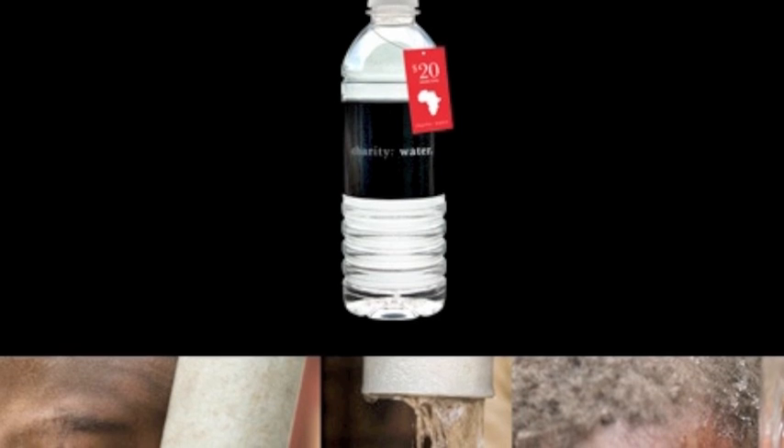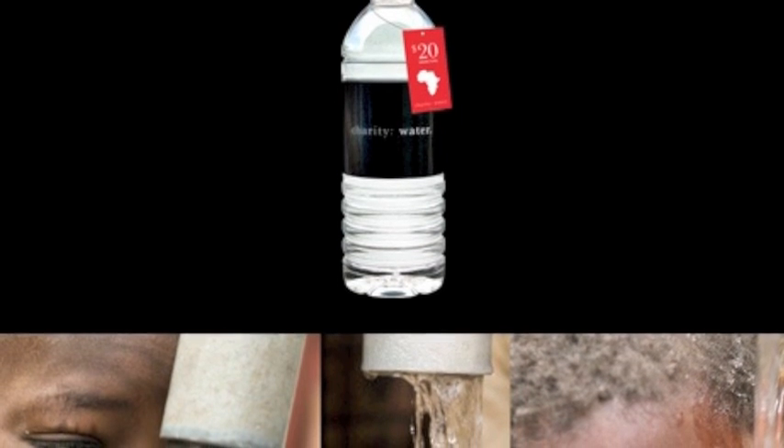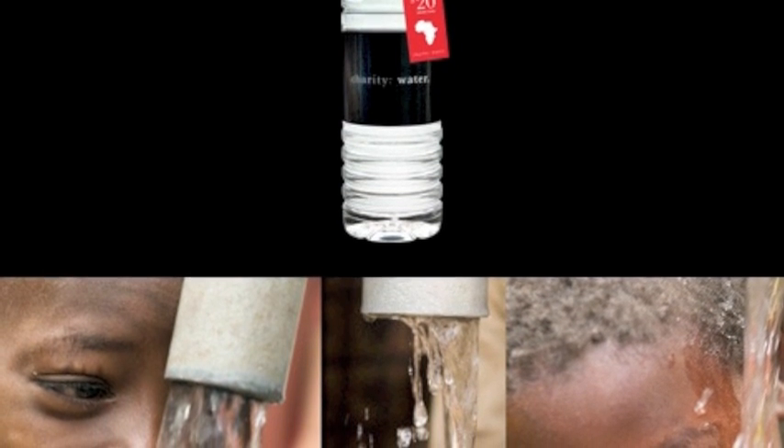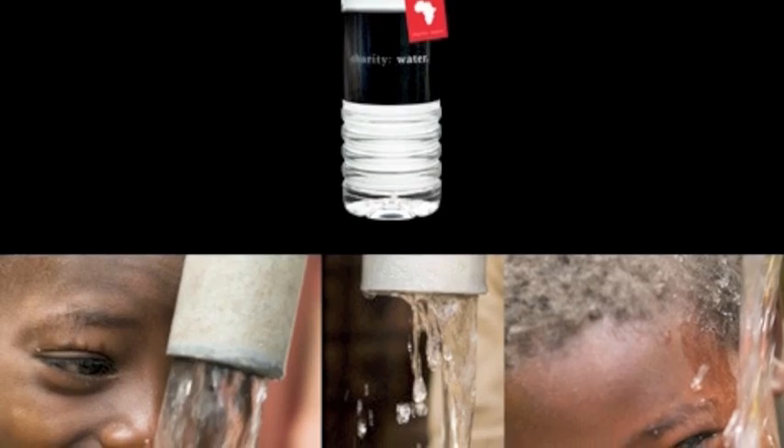One nonprofit that has mastered the use of social media is Charity Water, which is an organization that brings clean water pumps to developing areas. I'm going to explain how Charity Water's social media strategy has been an integral part of their success, in order to prove how any nonprofit organization can benefit by utilizing social media.